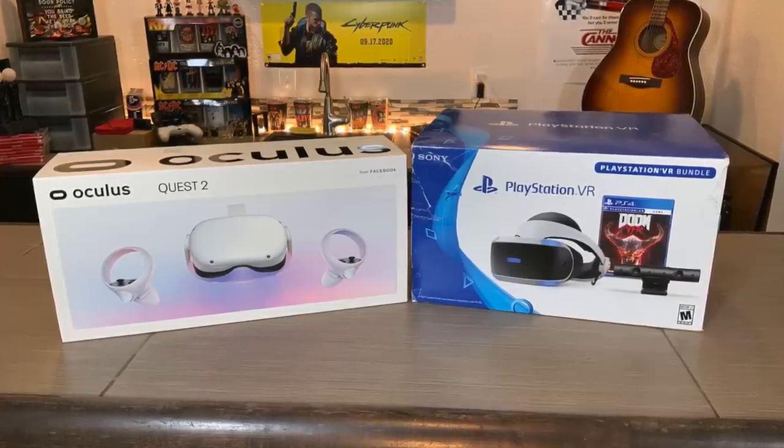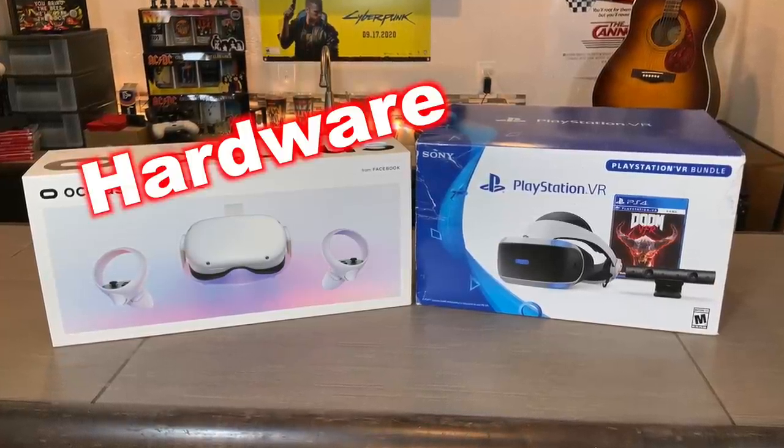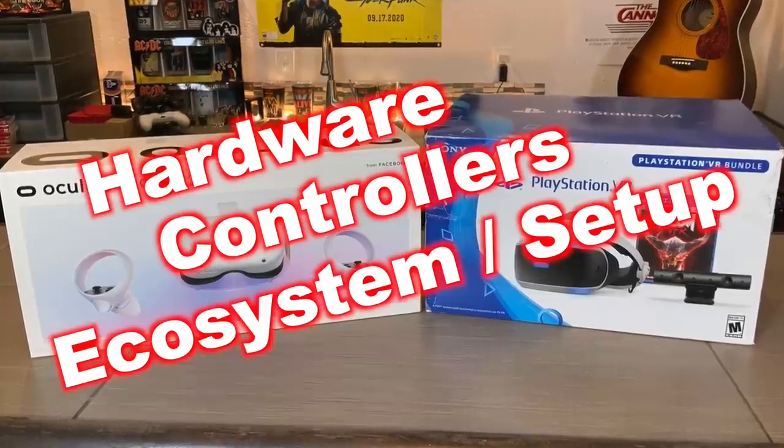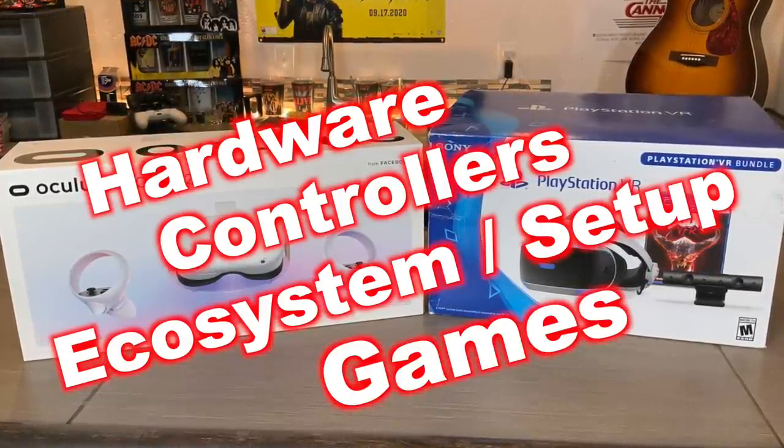To compare these two I'm going to break it down into categories. I'm going to compare the hardware, the controllers, the ecosystem and setup, and then of course the games.